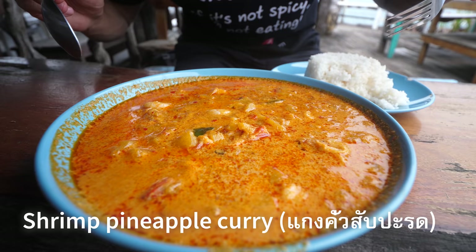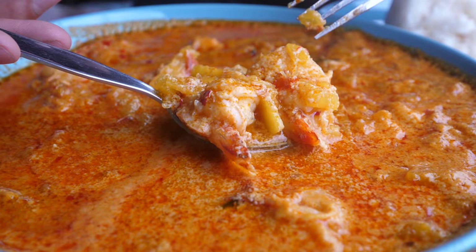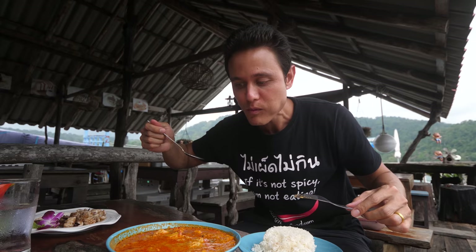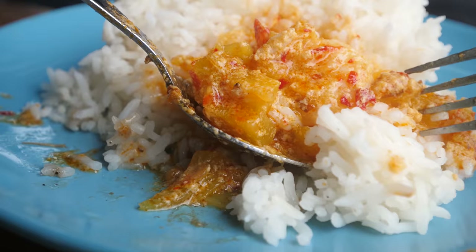Next dish is called Geng Kua Sapa Rot Gung. This is a type of curry — you have to admire just how thick and curdled that coconut milk is, paired with what I believe is the Man Gung, which is the shrimp tamale head oil. You've got really rich coconut milk in there, you can taste the oil of the shrimp — it looks really orange and red, but it's not actually spicy.